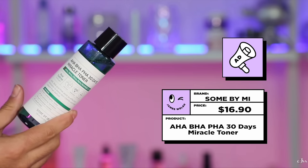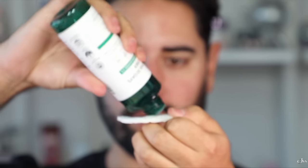Next up is a surprising one for me. I always say this when I talk about Some By Me, but this is their AHA BHA PHA 30 Days Miracle Toner. I never used to like this brand and I don't love the name Miracle Toner, but this is just such a good exfoliating toner, especially if you're someone with oily skin who is very prone to breakouts, because it has the added benefit of Tea Tree, which I love for breakouts and oily skin. We have AHA, BHA, and PHA basically covering all levels of our skin — exfoliating, evening out skin tone, smoothing out skin texture, whilst getting into our pores and breaking down that excess sebum and blackheads. PHA provides a little bit of hydration as well.